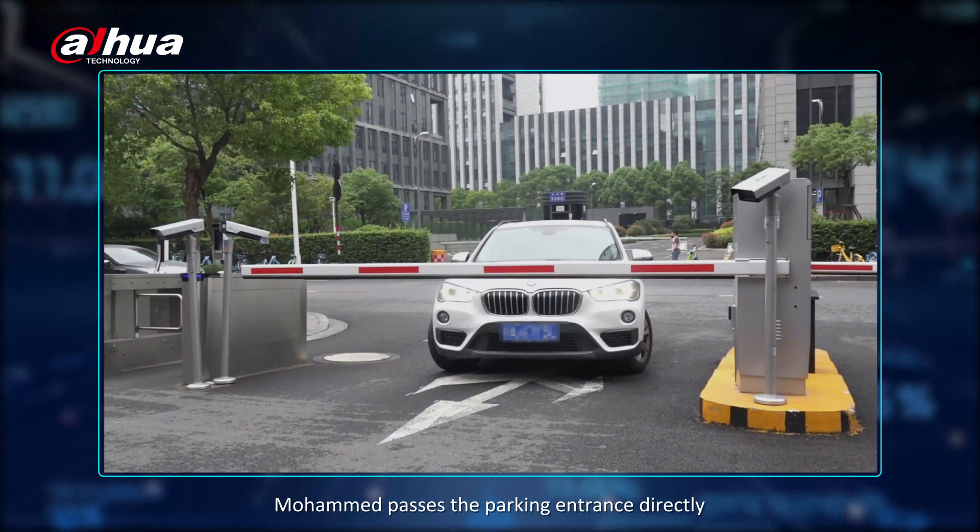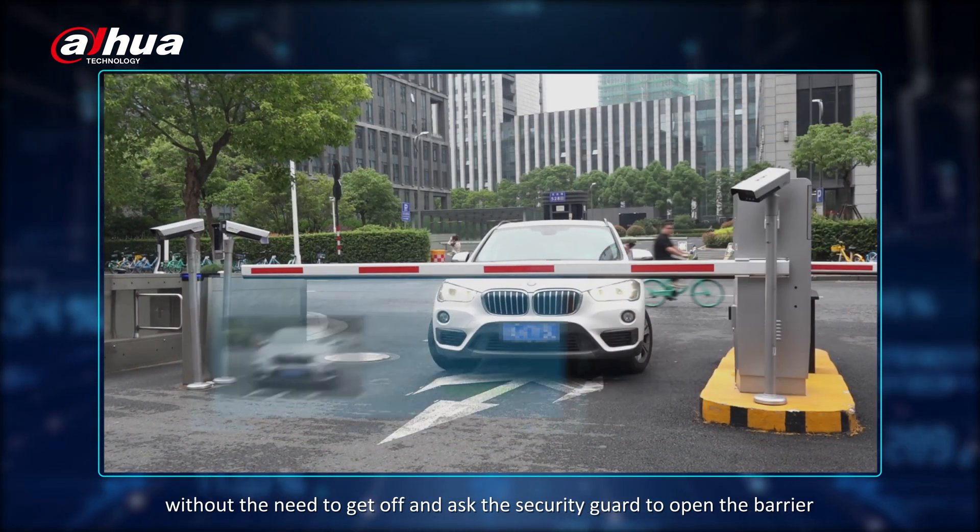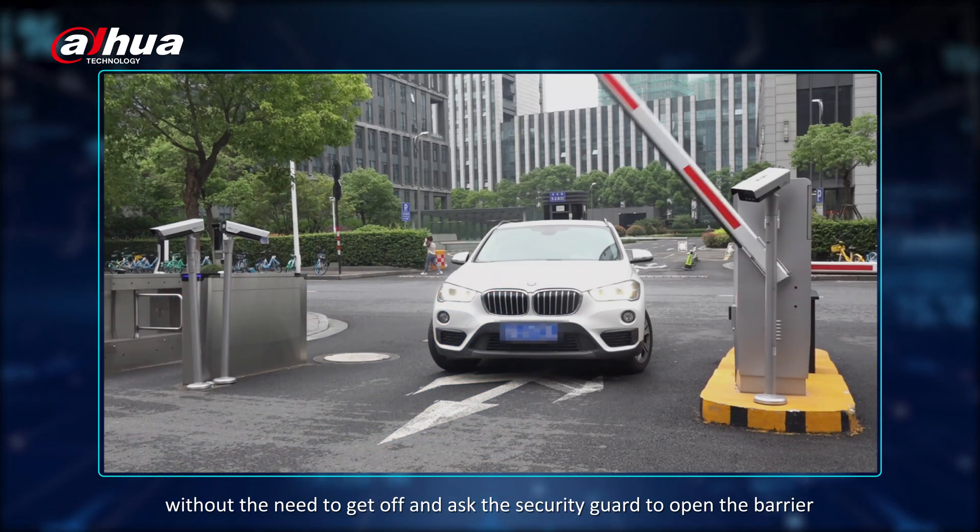At the reserved time, Mohamed passes the parking entrance directly, without the need to get off and ask the security guard to open the barrier.